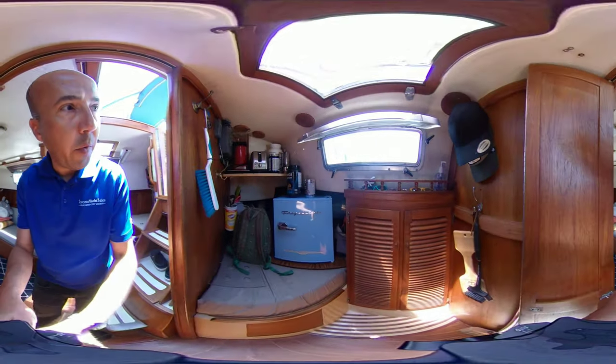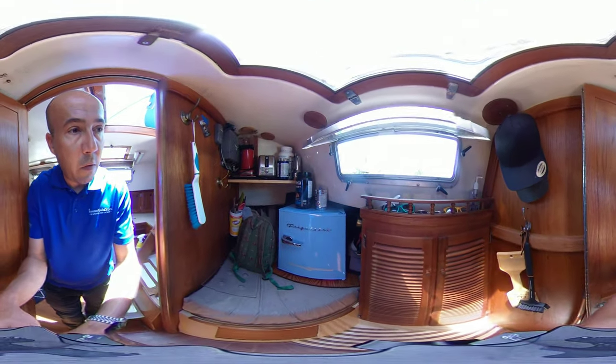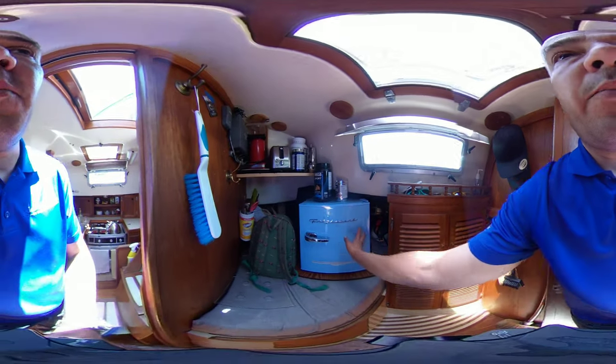Here's our rear quarter berth which they're currently using as storage right now. We have a portable freezer here.